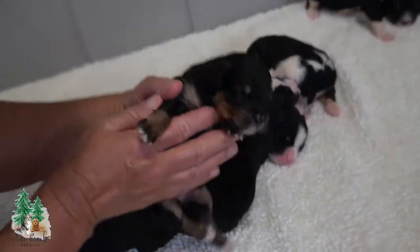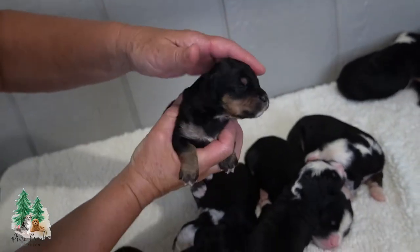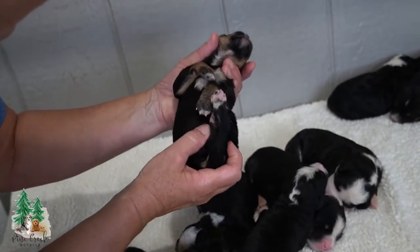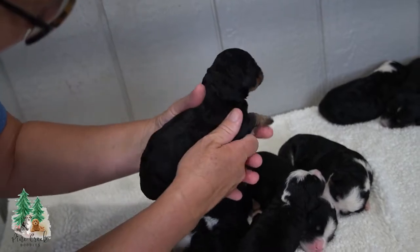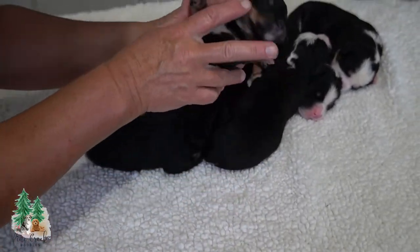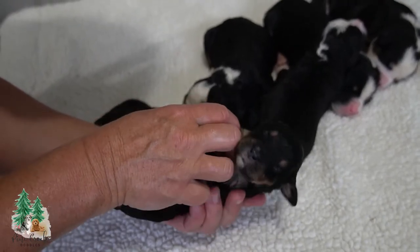Girl number six doesn't have quite as much white either — none on the top of the head, but quite a bit of brown there and by the eyebrows. Some white on the back toes there, and I don't believe there's any on the tail. There's the signature brown right back here. Do this little stimulation thing here — this little girl's not liking it, but you'll get used to it.